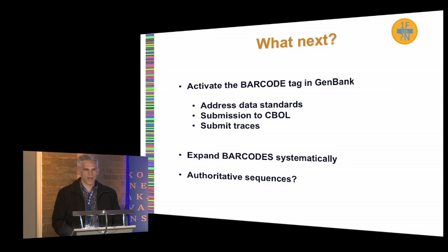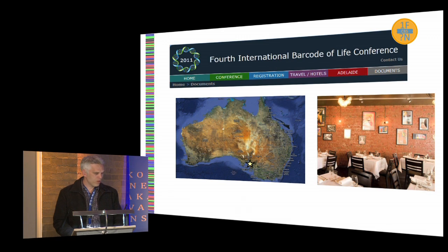We should focus on trying to expand the barcodes representing fungi in a systematic fashion. We can start by designating authoritative sequences — sequences already in GenBank that might not have trace data associated with them but that meet all other standards for a barcode. For instance, we could start by selecting a barcode for each class of fungi, each order, and so on. That should be fairly doable.